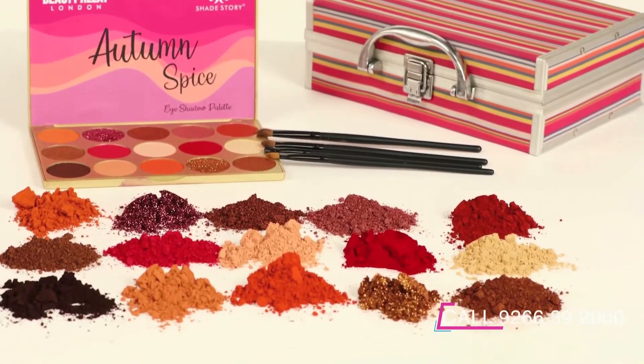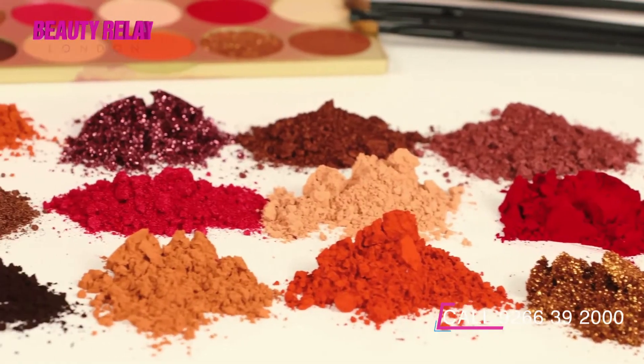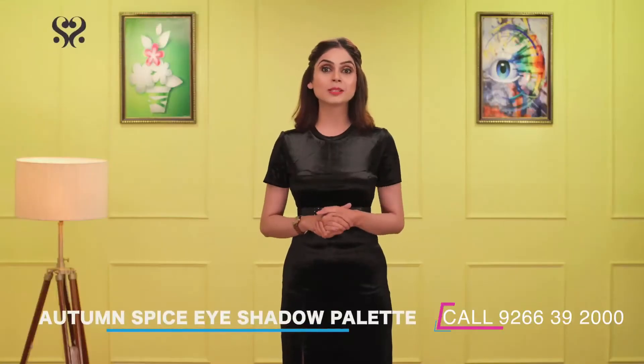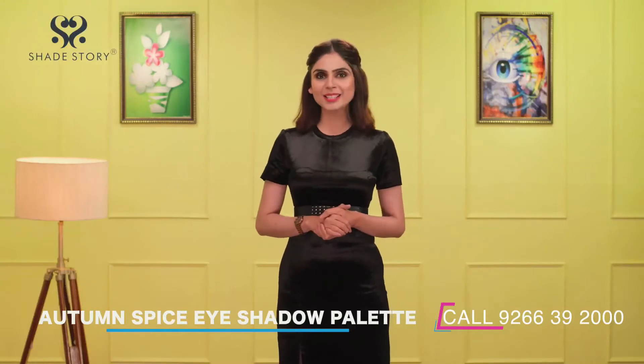There are 15 incredible shades that cover buttery matte and super shimmery shades. There are also metallic shades that complete your party looks and bridal looks.